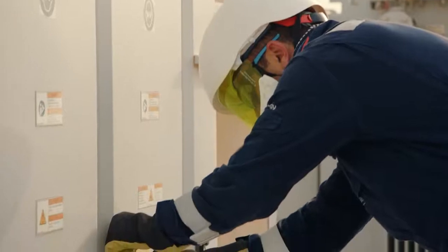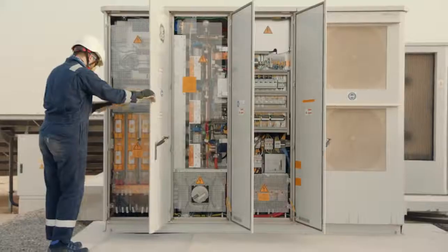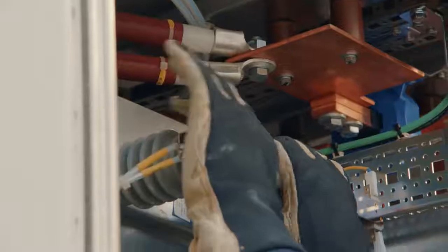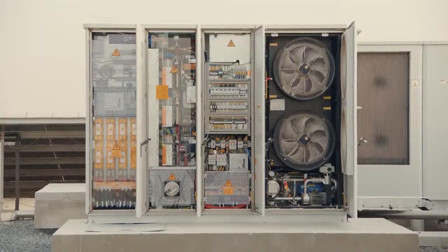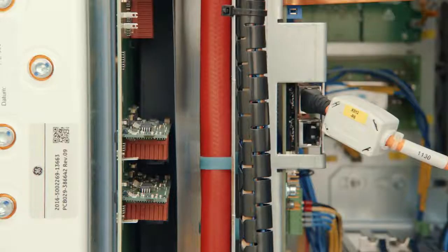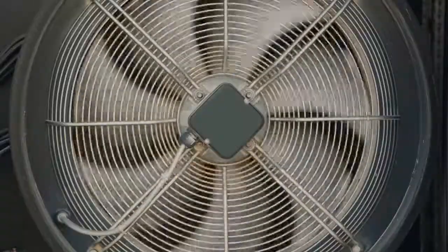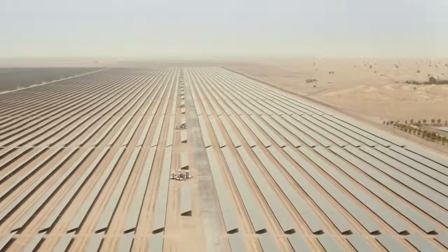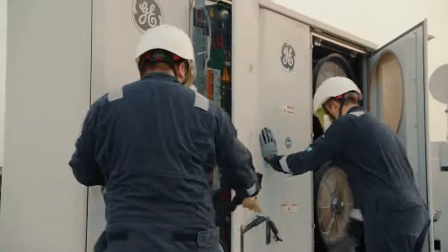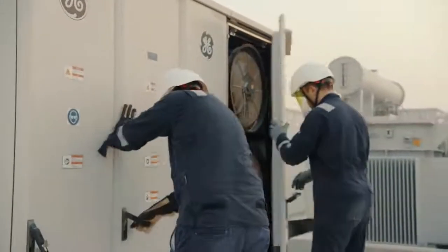The first generations of LV solar inverters required indoor installation, so customers had to build an air-conditioned container for every power block. Then GE came up with an inverter that can actually work outdoors without any air conditioning. It can withstand the harsh ambient conditions in the desert of Dubai — it's a huge achievement that will allow us to power more homes and reduce the cost of electricity.